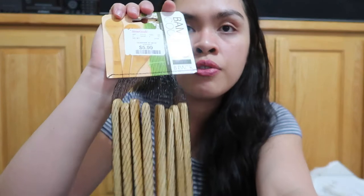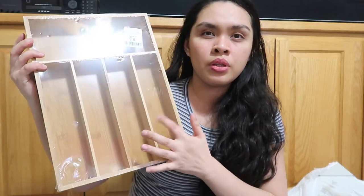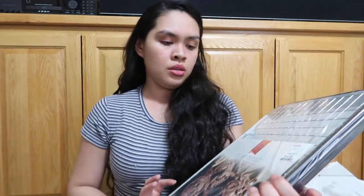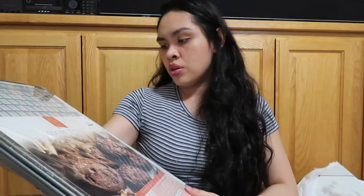So the next one is Home Goods. We got this wooden spoon set — 8 pieces of cooking spoons for $5.99. Then we got this bamboo item for $7.99 and this bamboo spoon and fork tray for $7.99. There are two of them and then this other piece for $4.99.